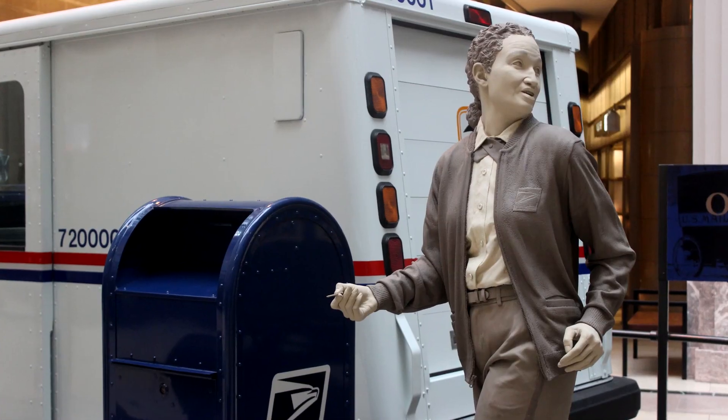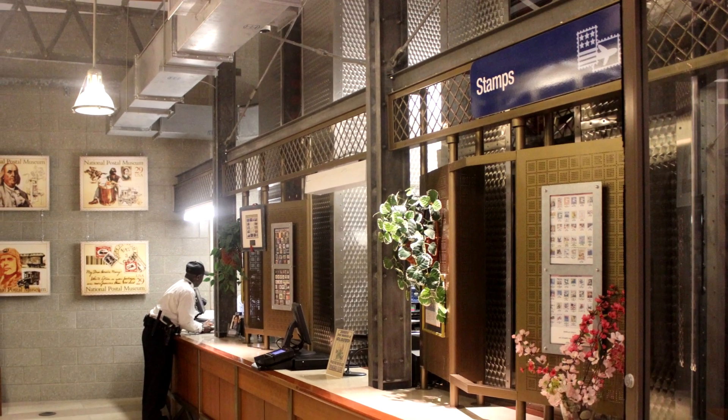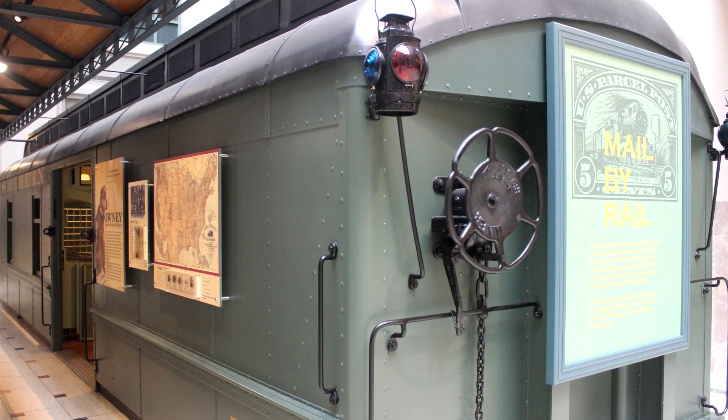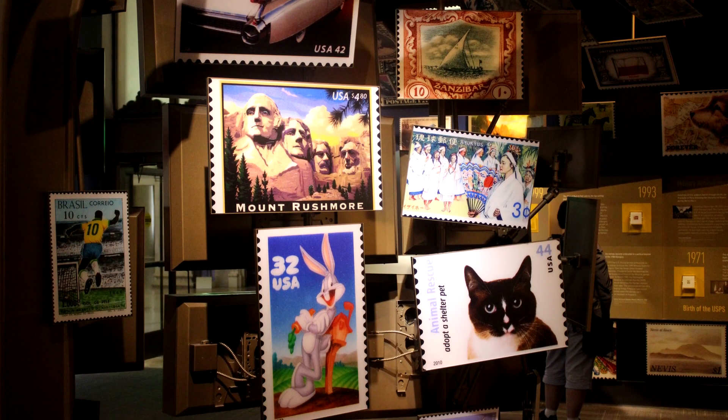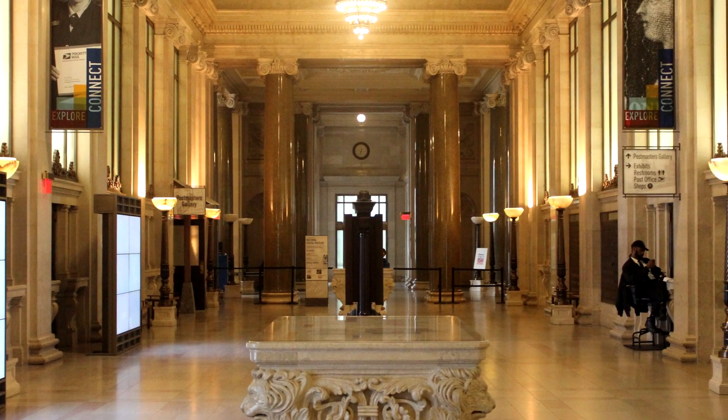Number two: the Postal Museum. Now I know what you might be thinking — there is not much less interesting in life than going to the post office. But going to the Postal Museum is nothing like that. In fact, if you want to buy stamps, I highly recommend the store inside the museum. The Postal Museum tracks American history through the lens of the Postal Service, so it's actually a history museum with a cool twist. And if you're a stamp collector, you're going to love it — the museum houses one of the biggest and most impressive stamp collections in the entire world. Even on the busiest days of spring or summer, it's usually not crowded, and it's right across the street from Union Station, so it's really easy to get to.